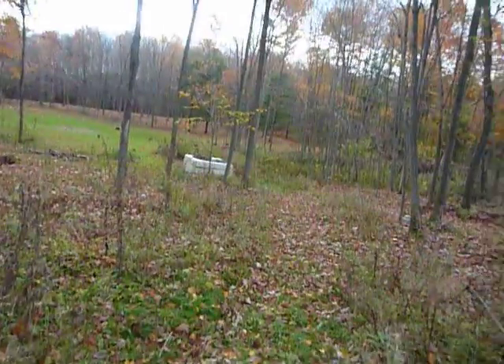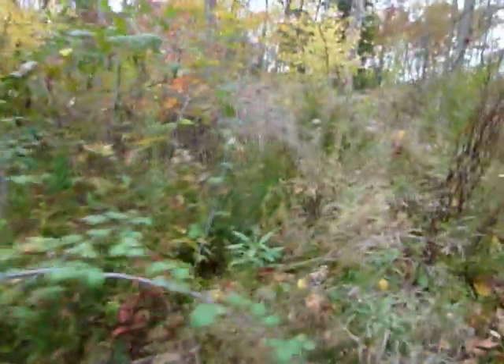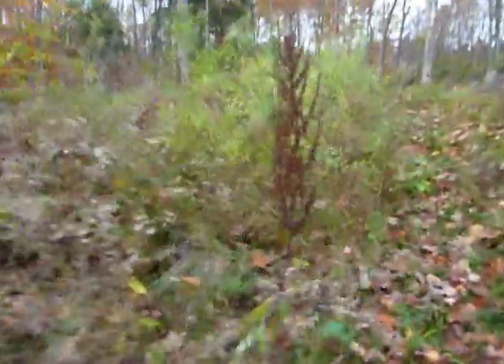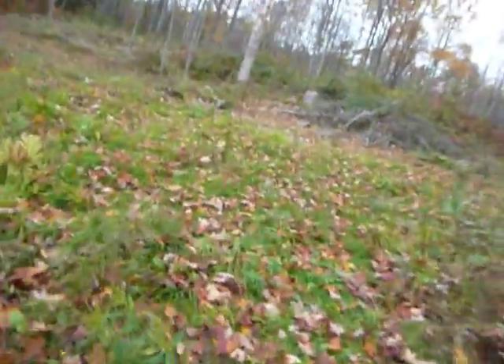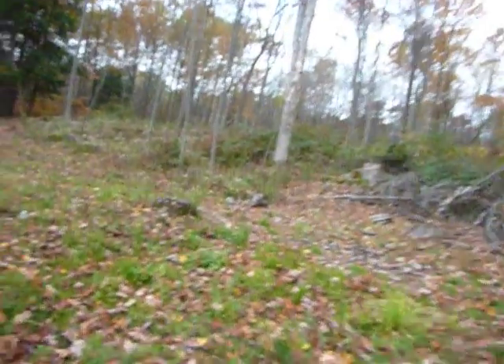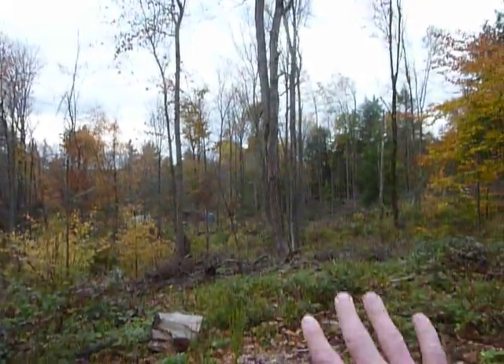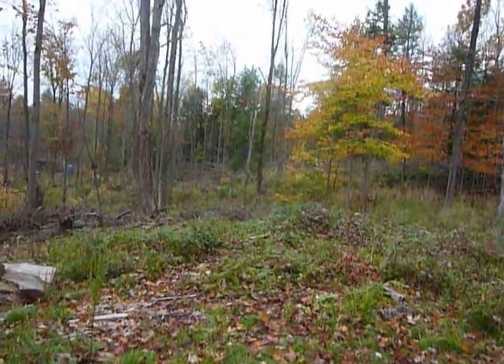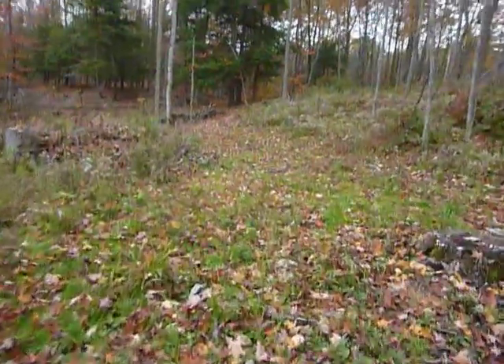The line comes straight up through here. The neighbors have cut this part, so all this over here on this side is mine. Here's where they had their fire pit, and as you come up here, all this area here is also mine. Let me keep going back up here.